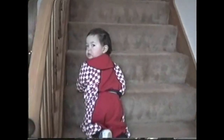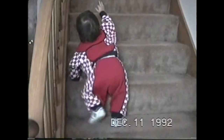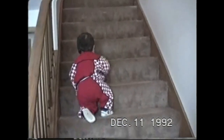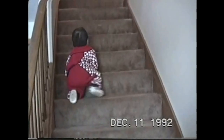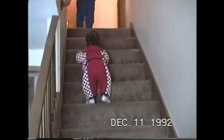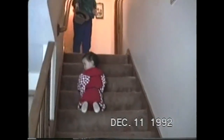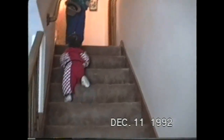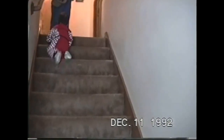We'll be right back. Nice, huh? Hi. Why don't you come down? I'll go down too. Come.